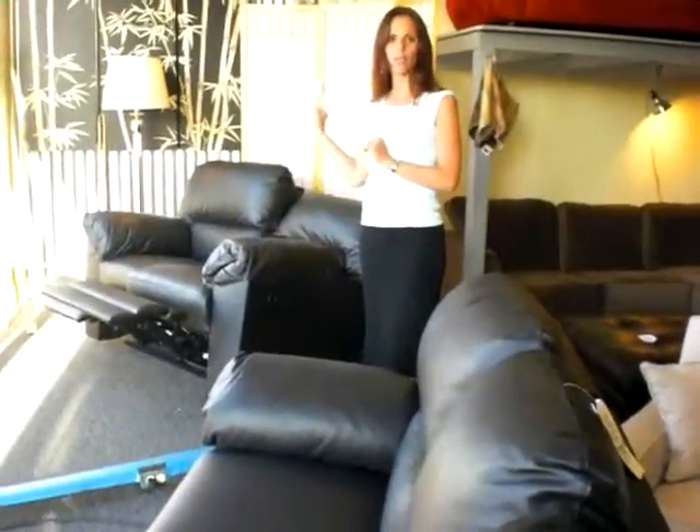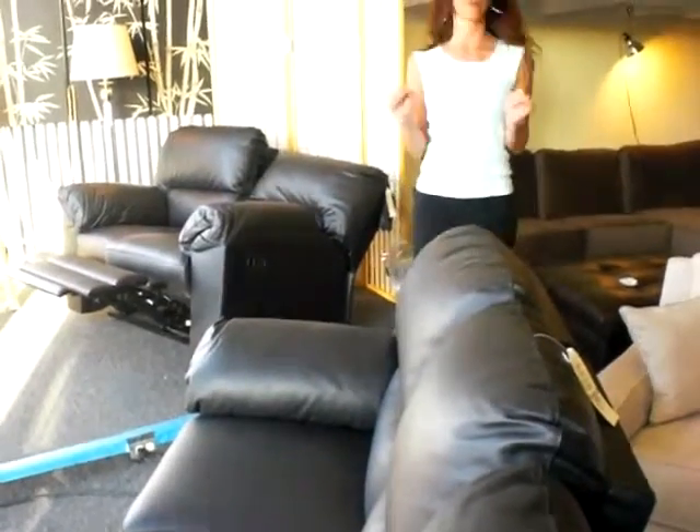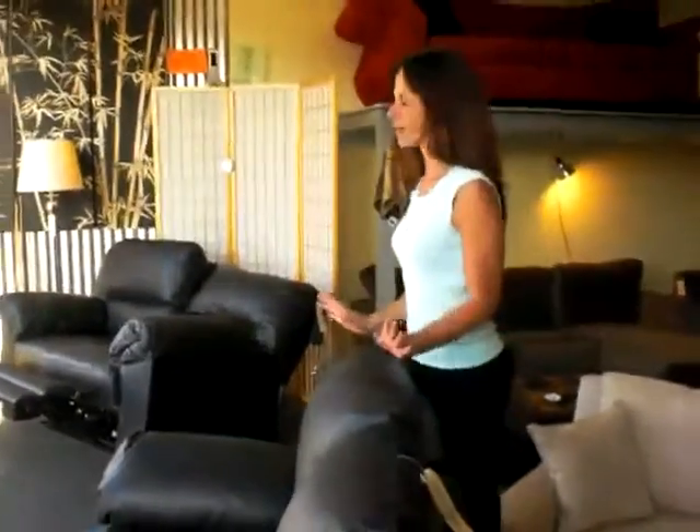We have two recliners, one on each side — very cool. On the right we have a matching set for the loveseat with two recliners as well, just came in yesterday. Beautiful piece, very comfortable, great for football.